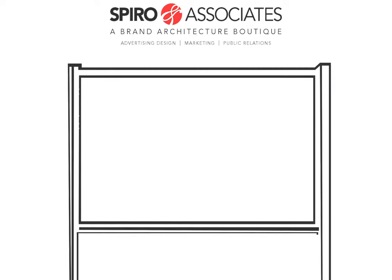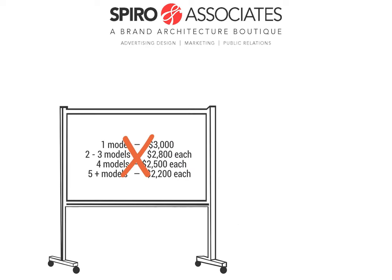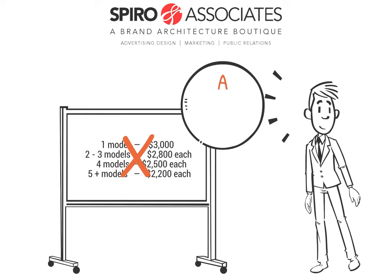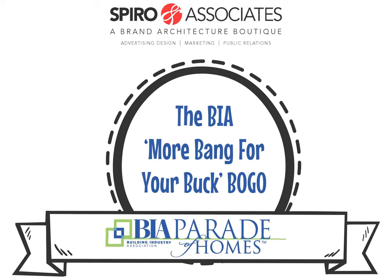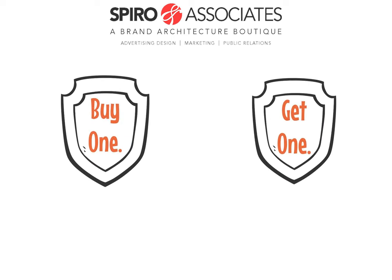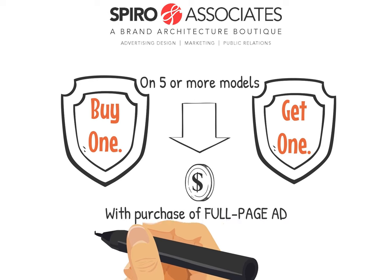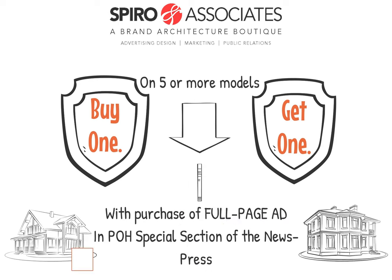And the pricing — well, we have a special deal for you because we were listening. Here it is: the BIA More Bang for Your Buck BOGO. Submit five or more models and get an additional equal number of models free with the purchase of a full-page ad in our special section to the News Press. All models will be professionally judged and advertised in all parade marketing.